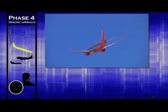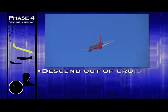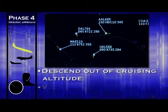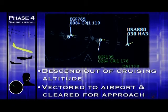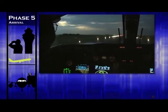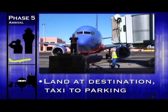Phase four is the descent and approach phase. It's basically the reverse of phase two. The aircraft descends out of its cruising altitude, enters the congested airspace around its destination airport, and is vectored and cleared for some kind of approach, whether it be a visual or instrument approach. The final phase of flight, phase five, is the arrival phase. During this portion of the flight, the aircraft lands and taxis to its parking location, whether that's a gate, ramp, or hangar.